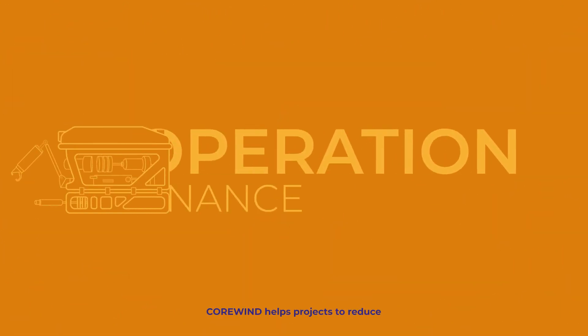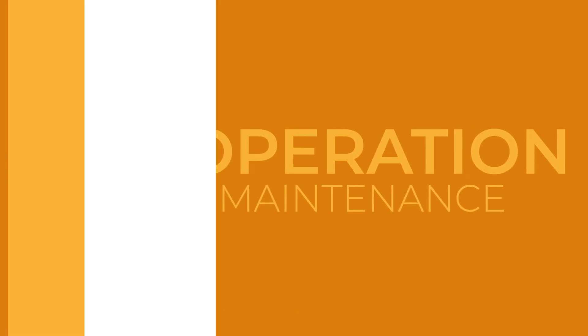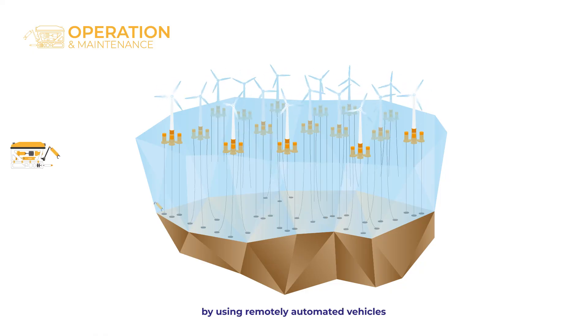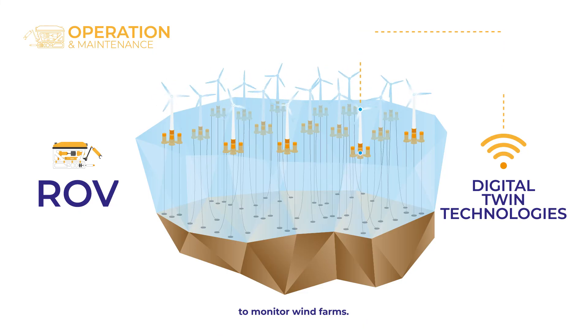Corewind helps projects to reduce operation costs with monitoring. For example, by using remotely automated vehicles and digital twin technologies to monitor wind farms.